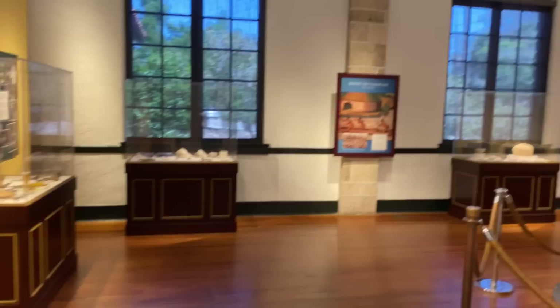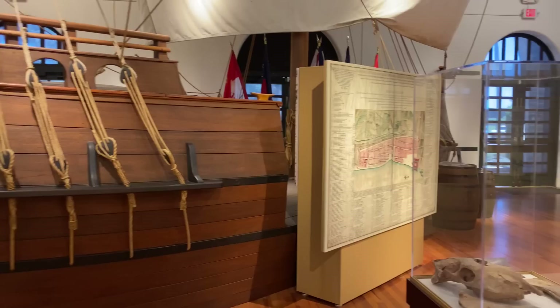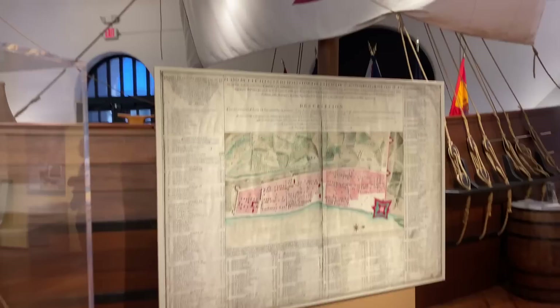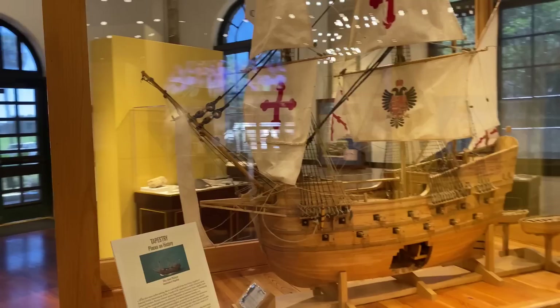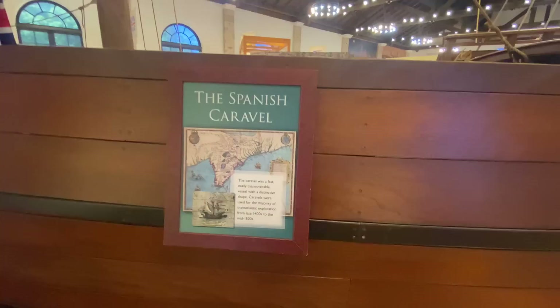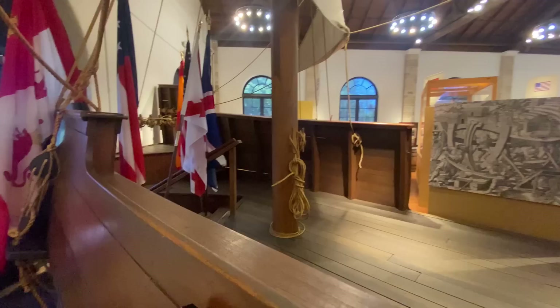I know the boats were bigger than that — there's no way I would have got on that to sail across. Well, you didn't know what you were really sailing across because you didn't know where the end was. That's pretty adventurous. There's a model of what one looked like — this is actually a replica of one of the ships, a Spanish caravel. It was a fast and easily maneuvered vessel, so that makes up for the size. You don't know where you're going and then you get into the ship and say, hey, let's go this way.